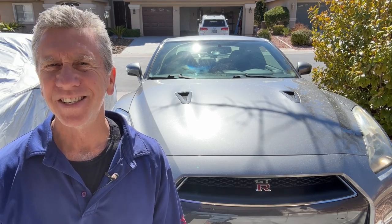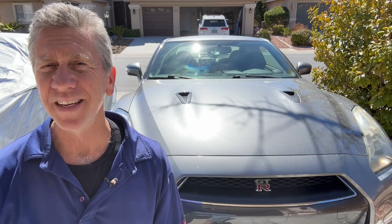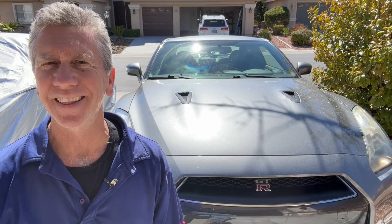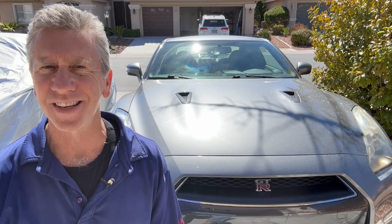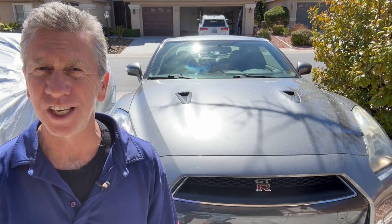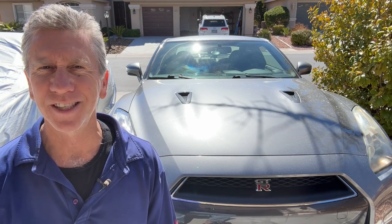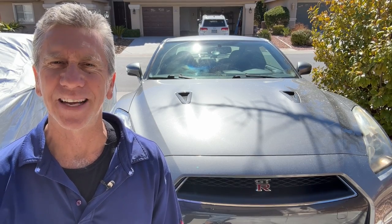Hi everyone, my name is Daryl. If you're in the market for a used GT-R, one of the most important things you can do is check out the transmission. I recently got the opportunity to sit down with Jack McGee, owner of Jack's Transmissions, to talk about what to look for when inspecting a used GT-R's transmission. Pay close attention to all the knowledge Jack shared so that you don't end up buying a used GT-R with a trashed transmission.